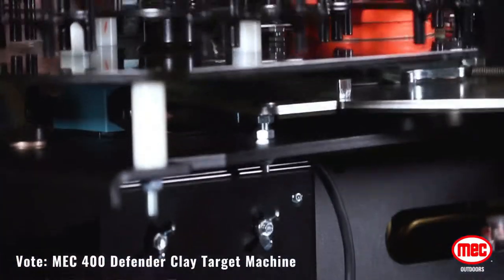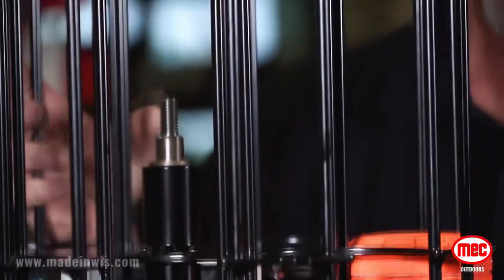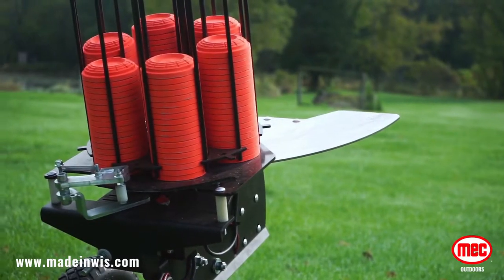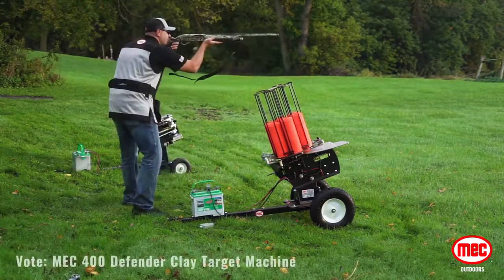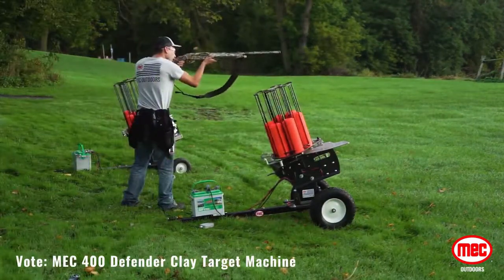Holding 400 clay targets, it is the perfect machine for small gun clubs and can accommodate unique target presentations within the sporting clay course. Launched earlier this year at the 2019 SHOT Show in Las Vegas, this machine was designed and built by MEC Outdoors with their customers in mind. The 400 Defender is an affordable clay target machine with unmatched target presentation and unrivaled features.